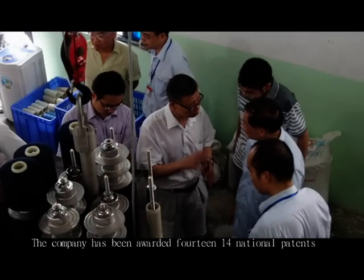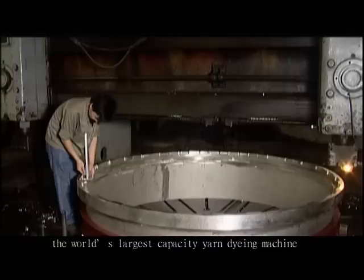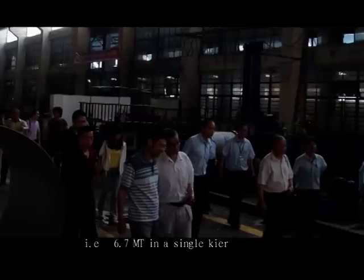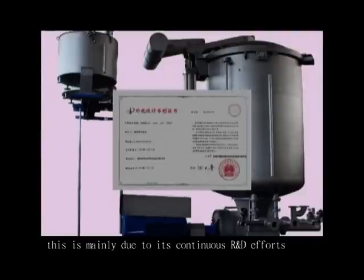The company has been awarded 14 national patents, including one for producing the world's largest high-capacity yarn dyeing machine, that is 6.7 MT in a single carrier, which has gained worldwide recognition.